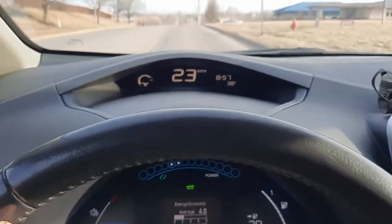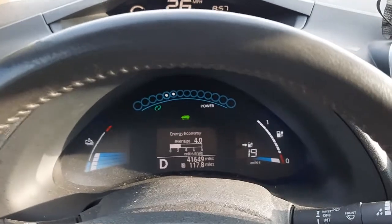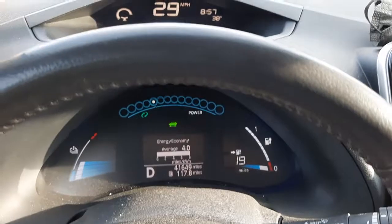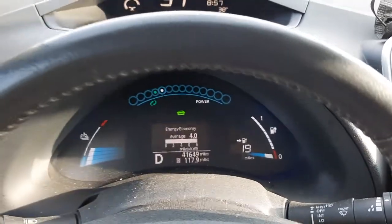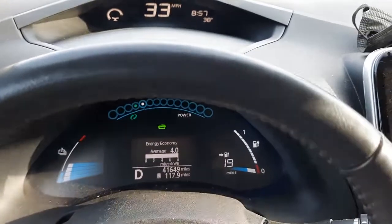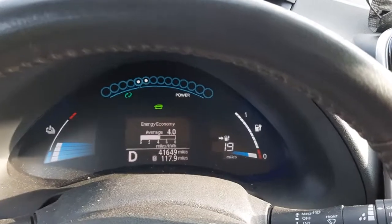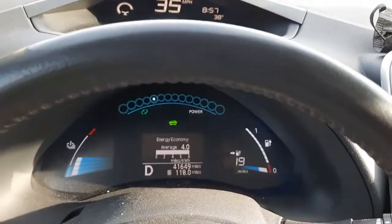Good morning YouTubers, ladies and gentlemen, this is Mark. I'm going to do a quick update on the Nissan Leaf with the new 40 kilowatt battery installed. This is a 2017 — the original battery was a 30 kilowatt, however it was under warranty and went down to 8 bars, so I had it replaced. It didn't cost me anything; Nissan replaced it under warranty.